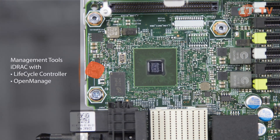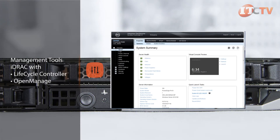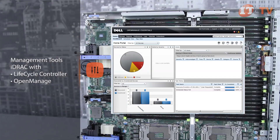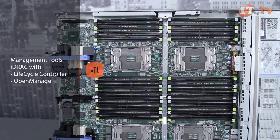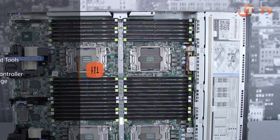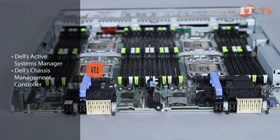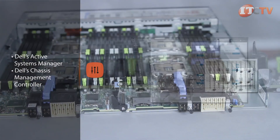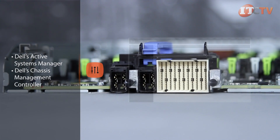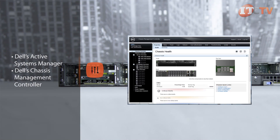Just like every other PowerEdge server, iDRAC is an embedded management feature on each compute node. iDRAC with Lifecycle Controller and OpenManage Essentials gives administrators familiar options for managing their systems. OpenManage offers support for Dell systems and third-party data center hardware for bare metal server configuration and OS deployments. Administrators can also use Dell's Active Systems Manager with an intuitive user interface to automate deployment and management of services in the data center, or Dell's chassis management controller, which is embedded in every FX2 chassis for managing server nodes individually or collectively via a browser.